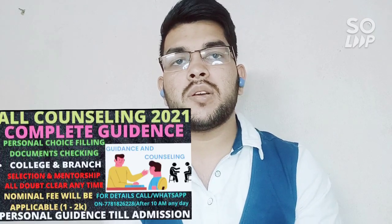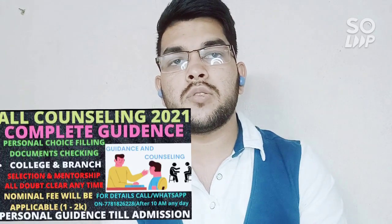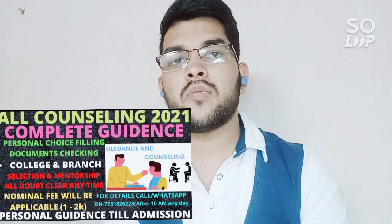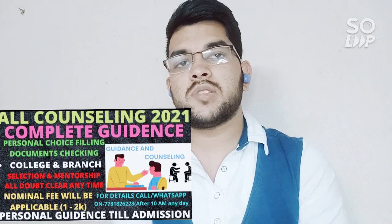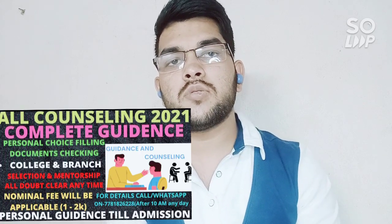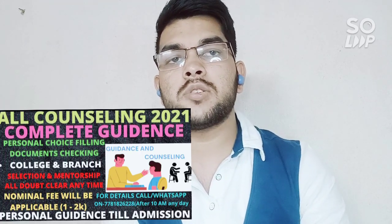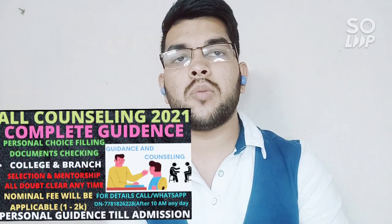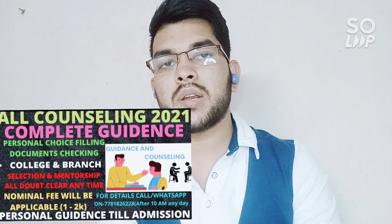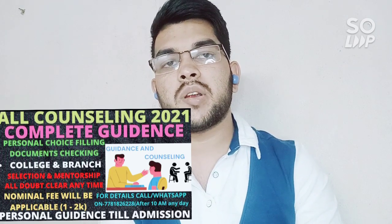If you need counseling guidance — whether you should go with this college or that college, whether to choose Freeze or Float — we can have a separate discussion once you contact me and register with me. I will guide you not only for JoSAA counseling but also for CSAB, JAC Delhi, JAC Chandigarh, and KCET as well. You can contact me anytime for guidance from now until your admission is done.